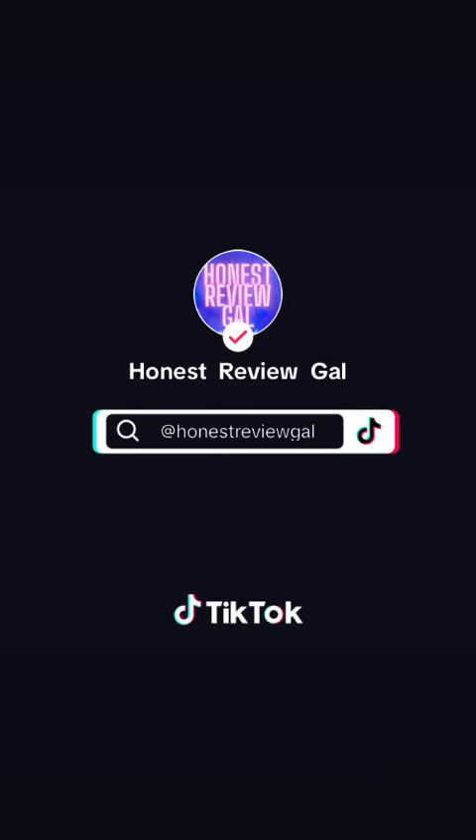If this review is helpful for you, please follow and like, because there will be more. I'll see you next time.